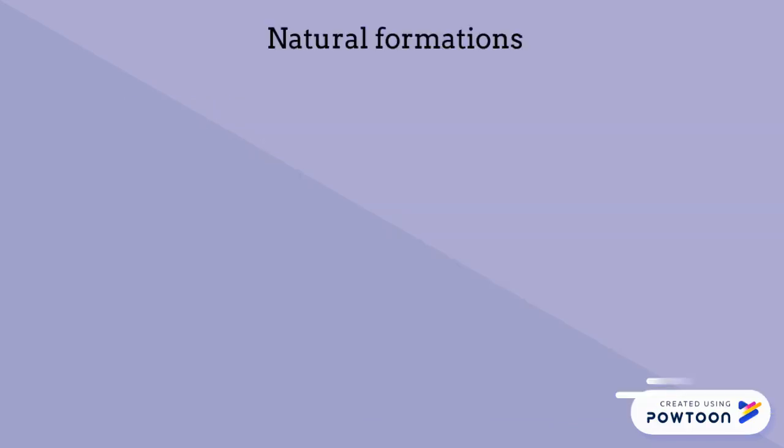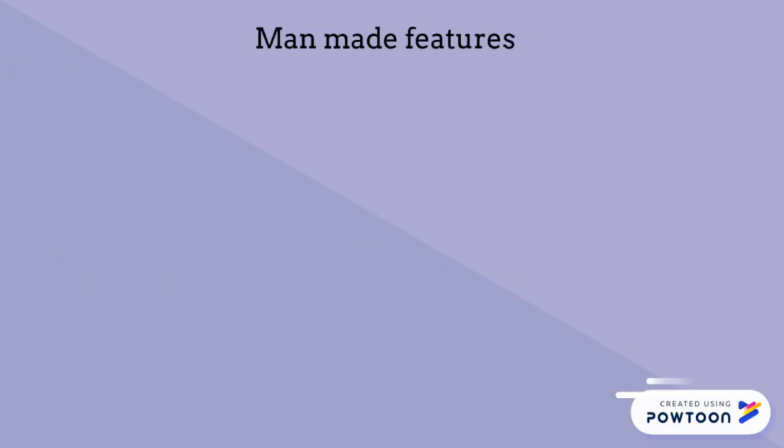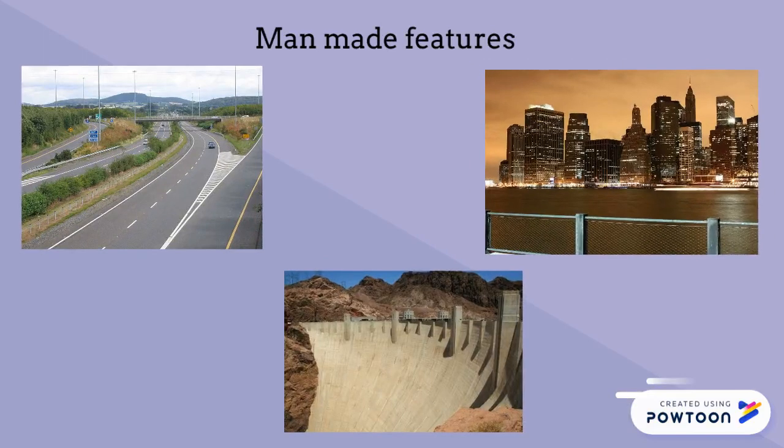These features typically include natural formations such as mountains, rivers, lakes, and valleys. Man-made features, such as roads, dams, and cities, may also be included.